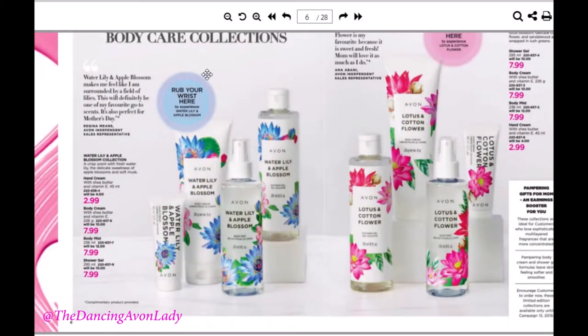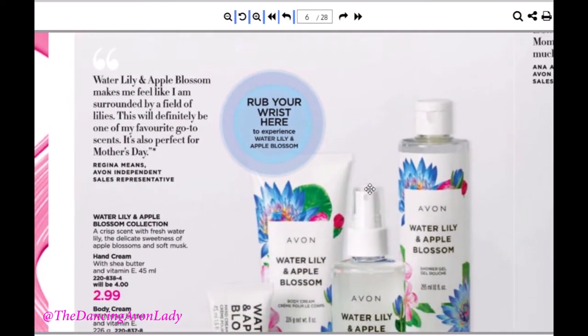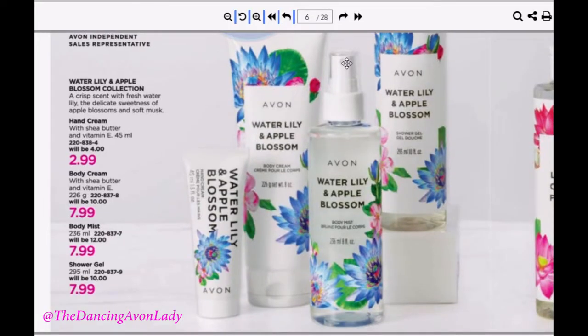Moving on — I'm really excited about this line here. We have the Water Lily and Apple Blossom. It is really, really light — a little floral, with a freshness of water and the crispness of apple blossoms. It comes at perfect time because I just ran out of my fall Salted Caramel Apple shower gel, so I can order the new apple shower gel. For demos, I usually order the hand creams because it's a simple and inexpensive way to demo a scent.